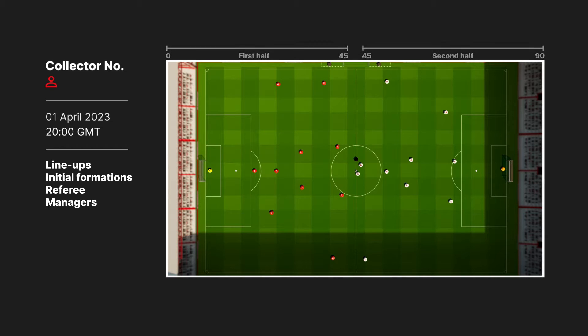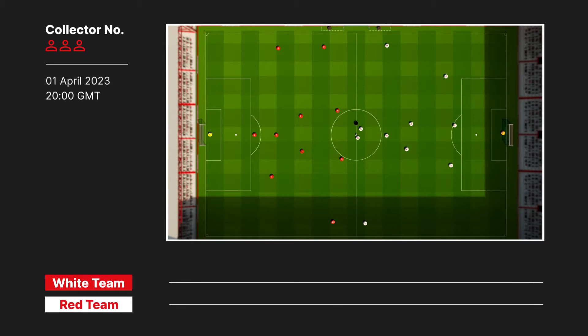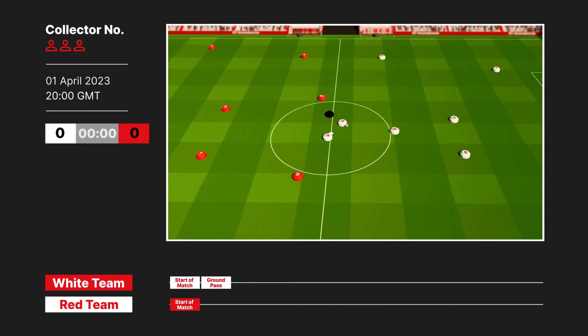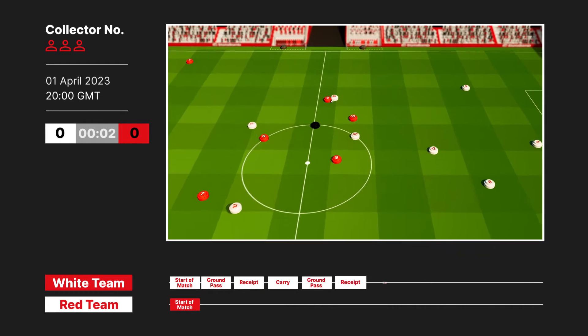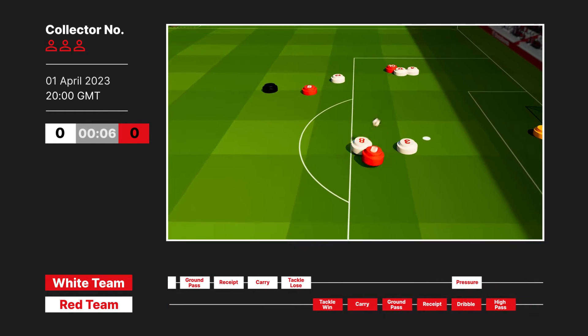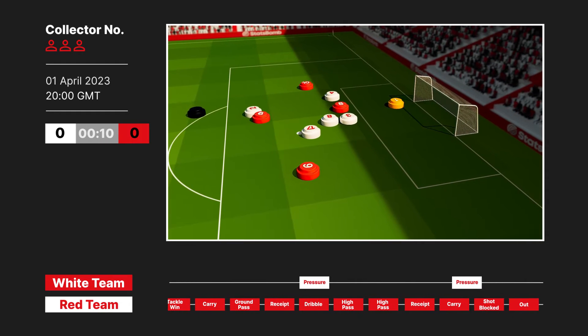Once complete, two more collectors, one for each team, will use the provided footage and begin to collect the data. Using our in-house tools, they first create a timeline of raw match events for each team. For each event, like a pass, dribble or tackle, they add the body part and technique used, the height of the ball, contextual information like deflections, and the outcome of each event.